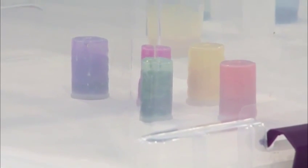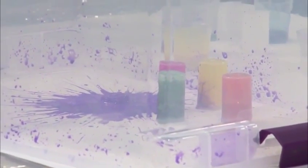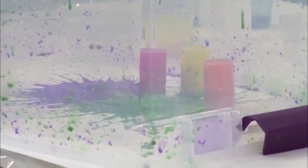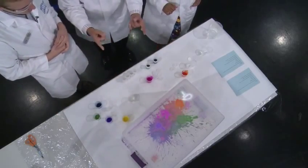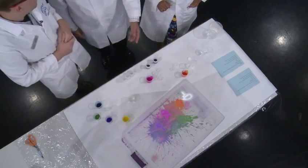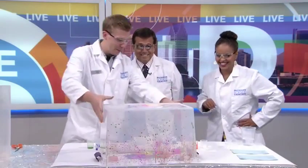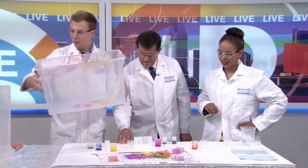As that chemical reaction is taking place, the pressure is building up — all of that carbon dioxide building up, just like a balloon. We get these nice splatters, so we're creating some splatter art. It makes for a pretty cool effect. Look at that — that is beautiful!